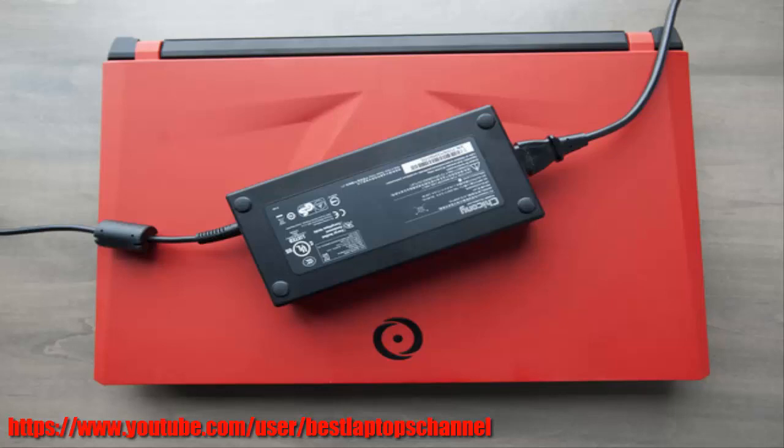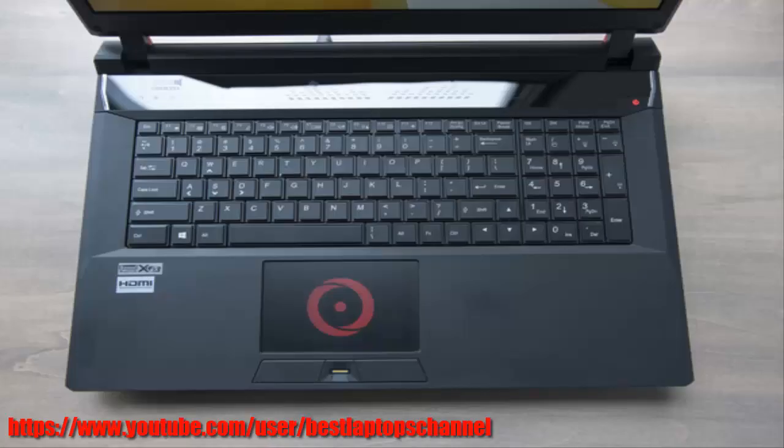The Origin EN17s delivered one of the highest Notebook WorldBench 9 scores we've seen. The lab didn't benchmark Origin's machine at 2560x1600, but I plugged it into the DisplayPort input on a 30-inch Dell UltraSharp 3008WFP display